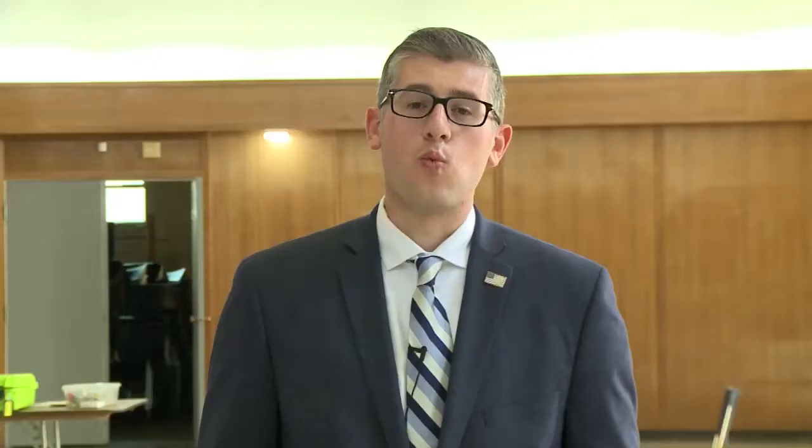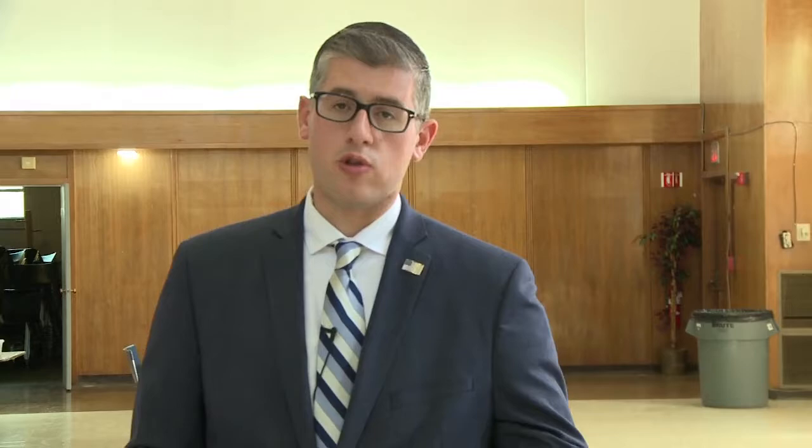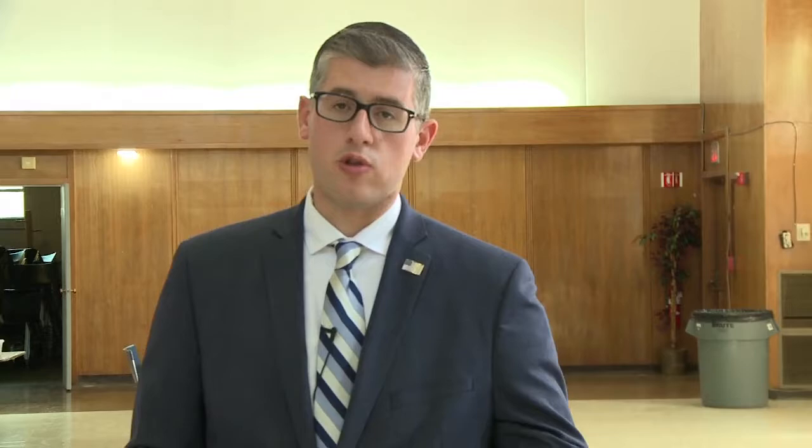Once you mark your ballot, you can approach the checkout table. At the checkout table, the poll worker will once again ask for your address and your name. The poll worker will locate your address and name on the voting list and use a red pencil to mark your check. Once they've checked you out, you move from the checkout table to the voting machine. You will insert the ballot inside the voting machine and the machine will tabulate your vote.